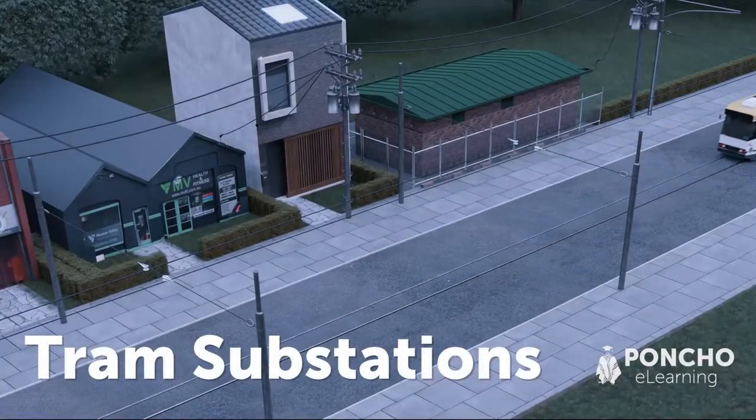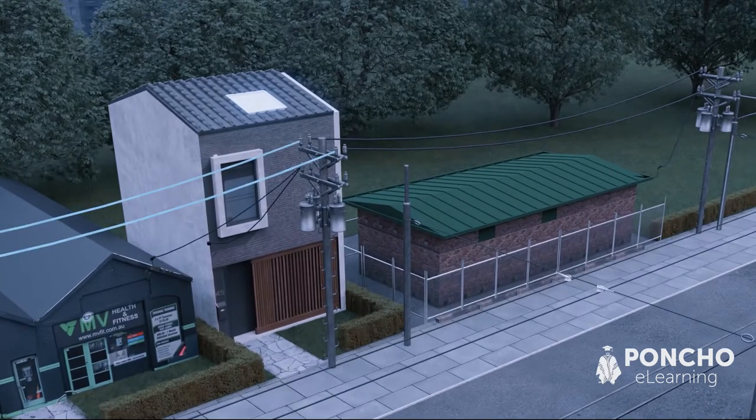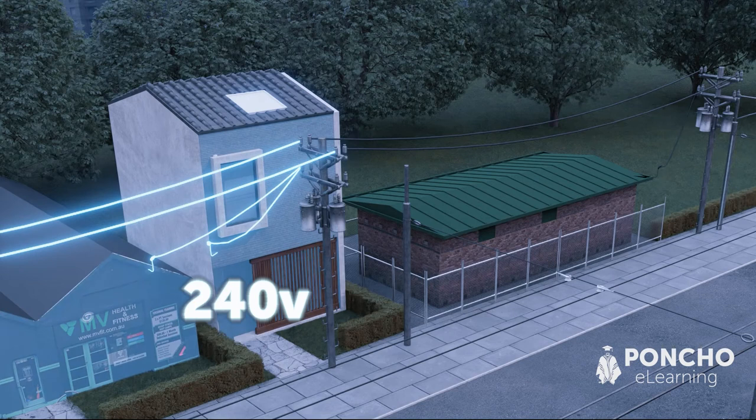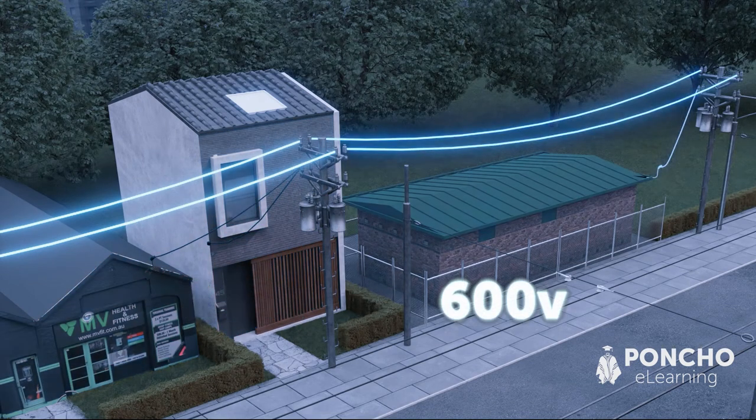Tram substations. Trams run on much higher voltage power than you use in your home. While your home runs on 240 volts, trams run on 600 volt power. To supply this high voltage power, trams rely on substations.